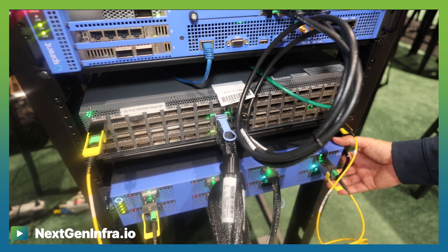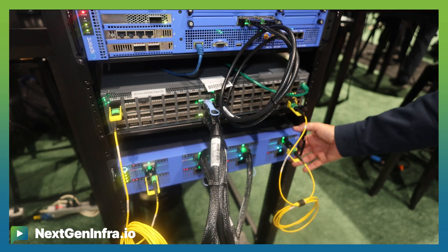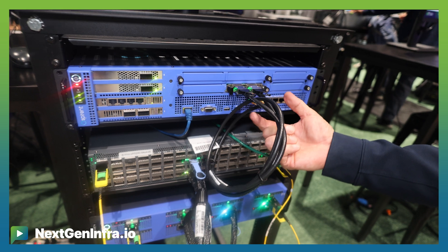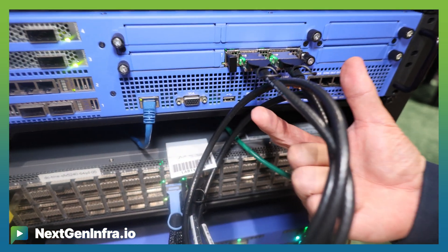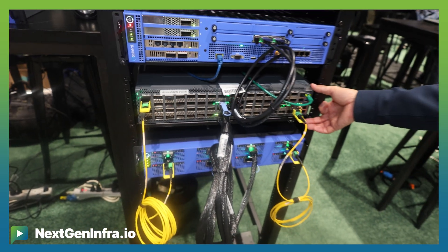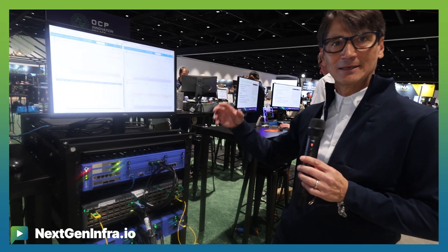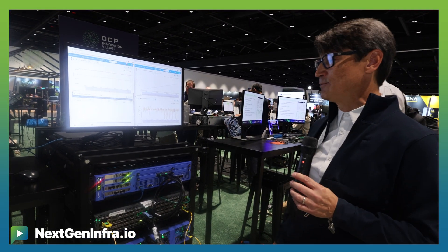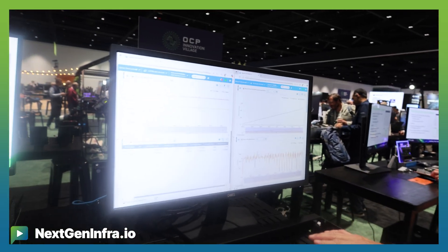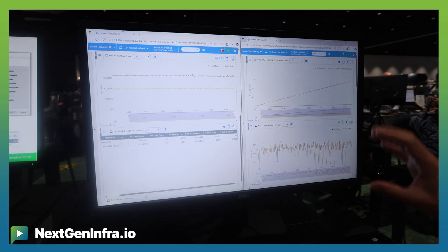Our generation hardware consists of two appliances right now. This is our B3 appliance, which is creating traffic at 800 gig, and we have our M1 appliance, which is creating traffic through an OCP NIC. Our collaboration is with Juniper — a Juniper switch is operating right now with our traffic generator creating that emulated environment. As the traffic is getting generated, the performance of the network is captured in real time.